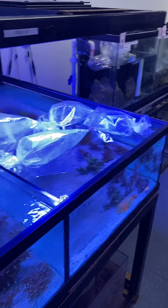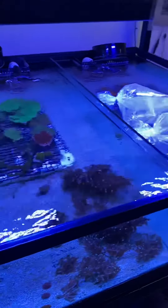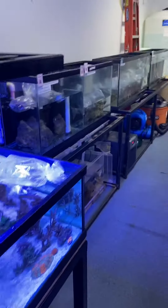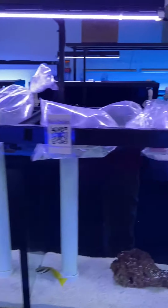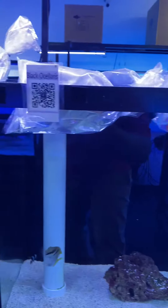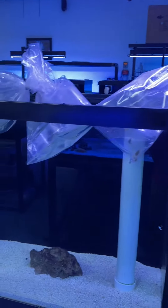Those are some cleaner shrimp going into the system, and of course some snails, hermit crabs, and emerald crabs. And of course all the fish here, you can see — they're just floating to temperature right now. I've got some flame angels.